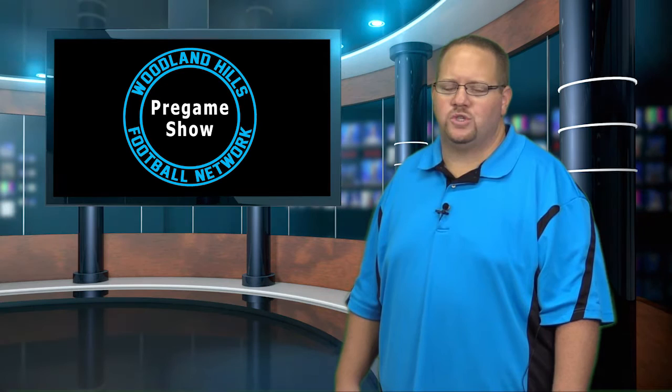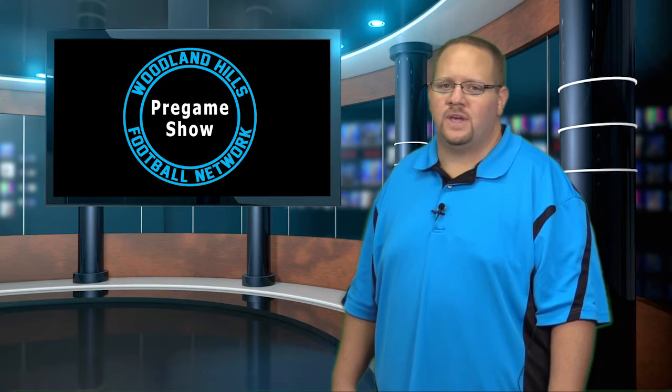We'll sit down with Woodland Hills head coach George Novak to review last week's loss at PT, preview this week's game against CV, and we'll also let you see highlights of last Friday's game. All of that and more on the pregame show here on the Woodland Hills Football Network.